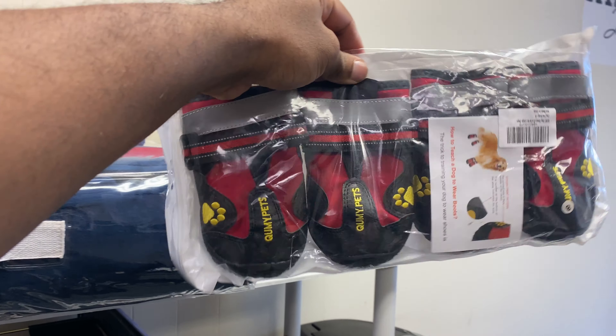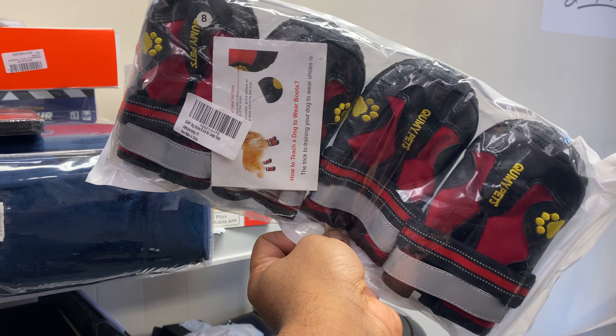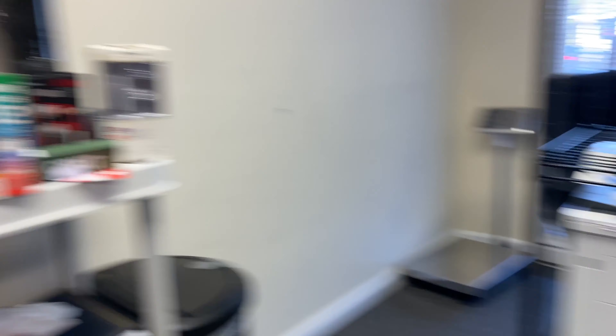Two dog boots — these are a good pickup. We sold them for $17.99 and picked them up for five dollars, so we'll clear about seven dollars on these after shipping. These are the last two, so we sold every single one that we got.